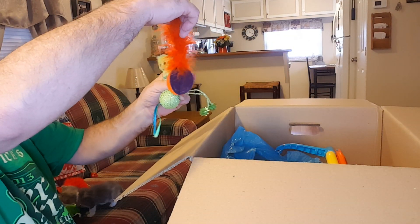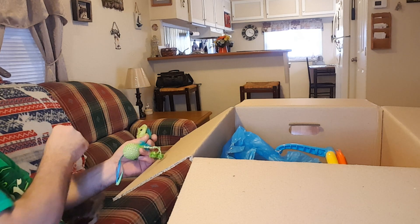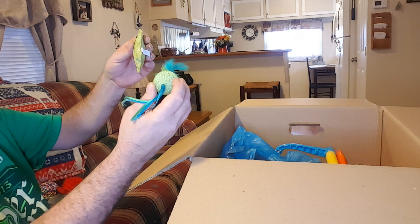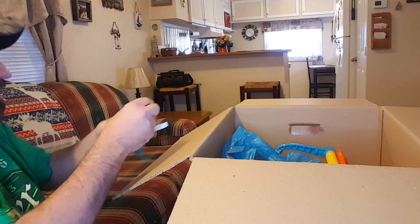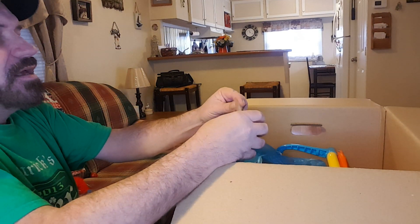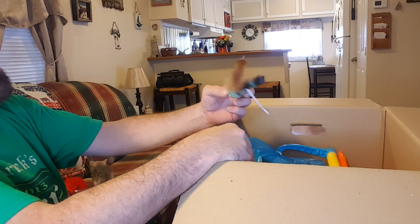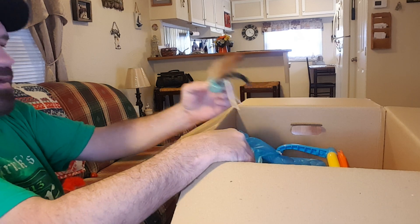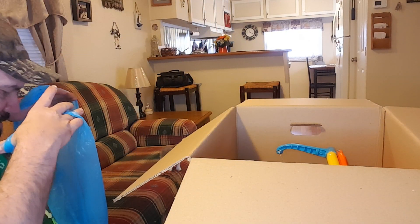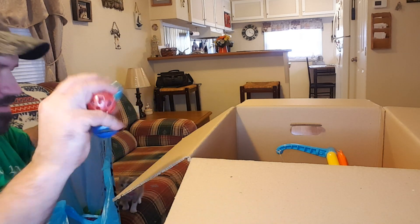Oh, that looks like it's going to be fun — and another little toy, and another little gingerbread man type deal. I don't know exactly what that is, but if you were a cat, that looks like it'd be a lot of fun to play with. And look at all of that right there — those are all little jingly balls and stuff.